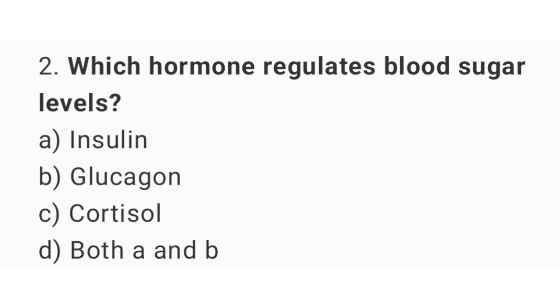Question number 2: Which hormone regulates blood sugar levels? The right answer is option D, both A and B.